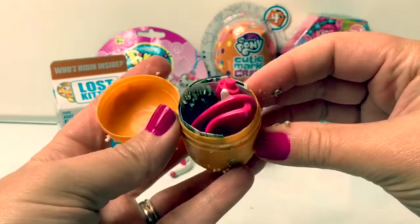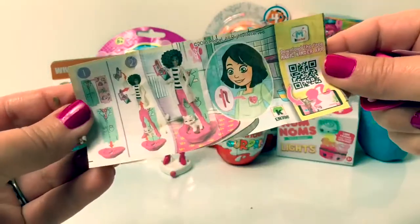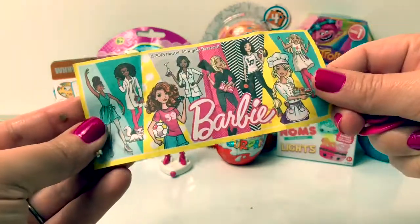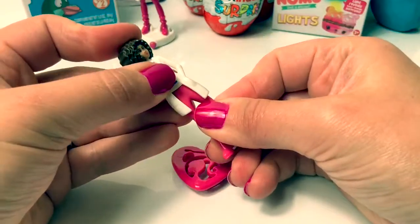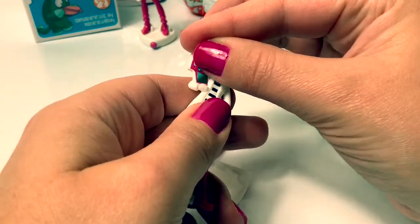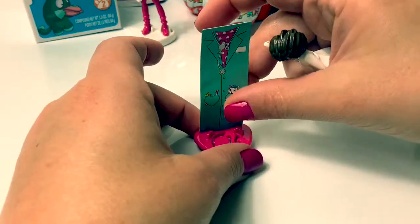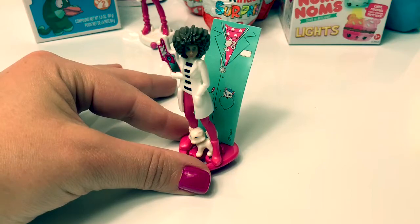Let's see which one this one is. Here is the flyer. This is also a Barbie! This is a really cool Dr. Barbie toy!